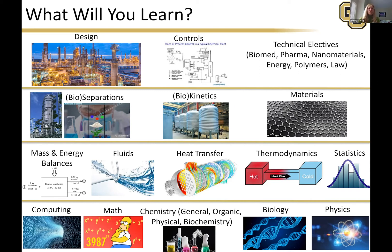The second semester of senior design you work with a company on their specific projects — in five-person groups, with over 30 companies participating — solving one of their actual problems. We also cover controls: keeping a reactor at a certain temperature and controlling heat going in and out of processes. And throughout all this, you'll take technical electives in biomedical, pharma, nanomaterials, energy, polymers, law, and many other areas.